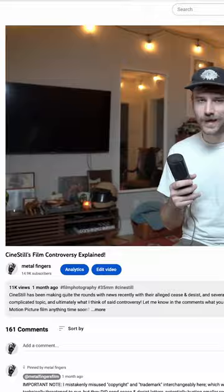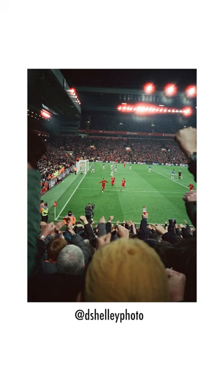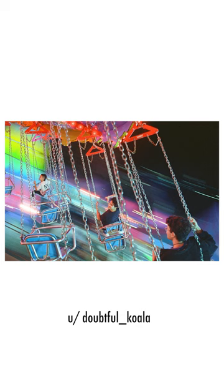Cinesill 800T. Cinesill's 800T has been the topic of controversy over the last couple months, but we'll ignore that for now in this video. This film is their most popular by far because of the remjet removal and thus halation that is caused in the highlights. While cool and a novelty, I think it is pretty niche when it comes to wanting a more professional looking photo.